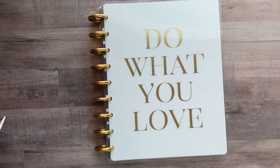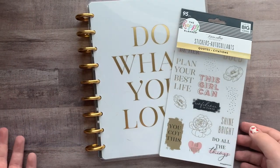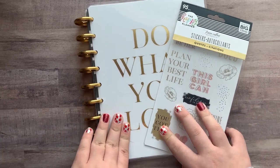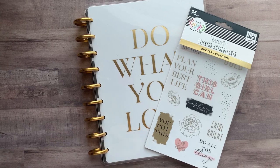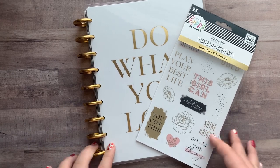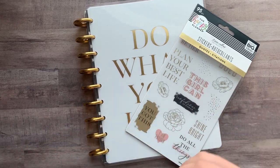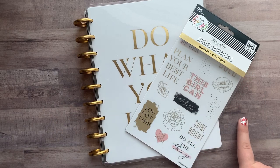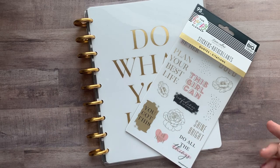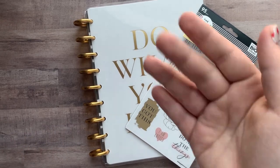That is my Happy Planner unboxing — I hope you guys enjoyed today's video! If you liked it, please give it a thumbs up as it really does help my channel. If you're not already subscribed and want to see more content like this, hit that subscribe button and turn on the post notification bell to get notified every time I upload. That's it for today — I hope you all enjoyed, and I'll see you later!